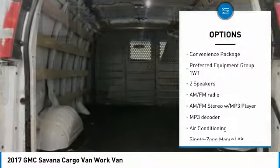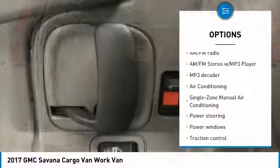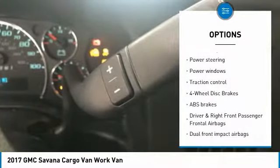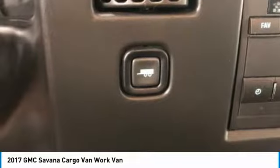Traction control, air conditioning, dual airbags, power steering, cruise control, four-wheel disc brakes, power windows, electronic stability control, trip computer, tachometer.